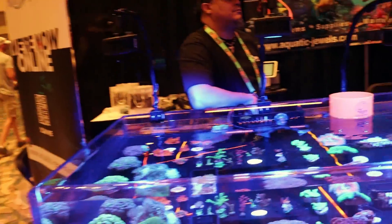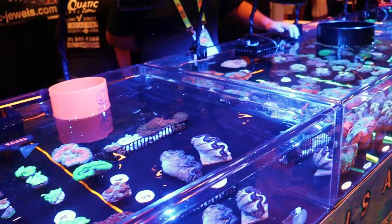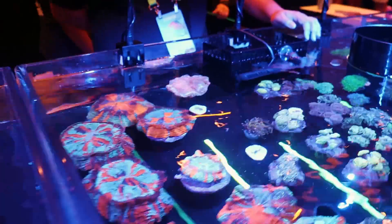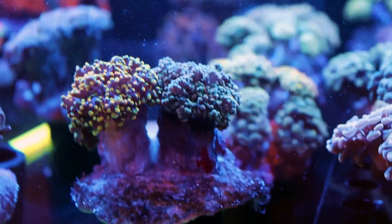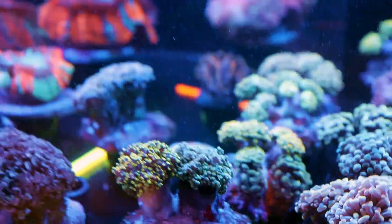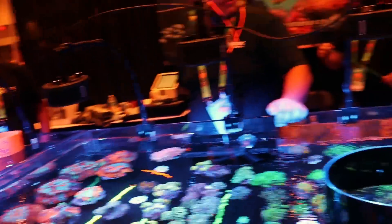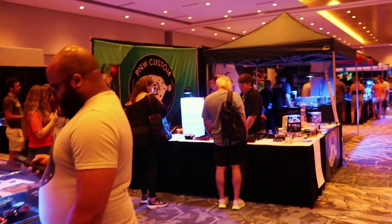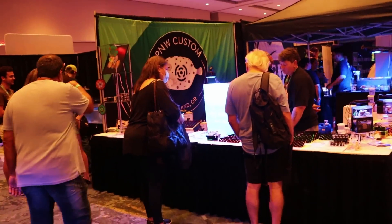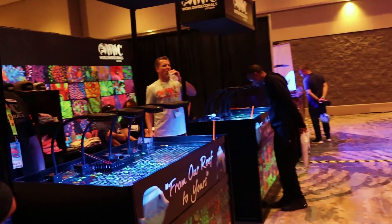I apologize in advance for the audio if it's a little off — my microphone has died on me. I'm seeing some nice pink lemonade, some nice maxima clams. So this is unusual — everyone's doing frags here, but you can actually get a half decent Indo-cultured size piece of branching gold hammer. That's the first time I'm seeing it at the show. You don't see any colonies — everything here, 97-98% is frags. Everything is tiny. It's interesting how the market is so different.